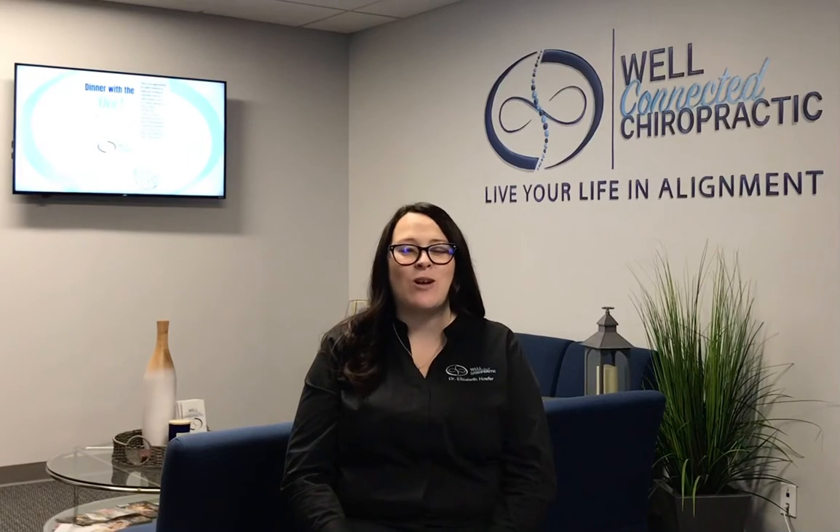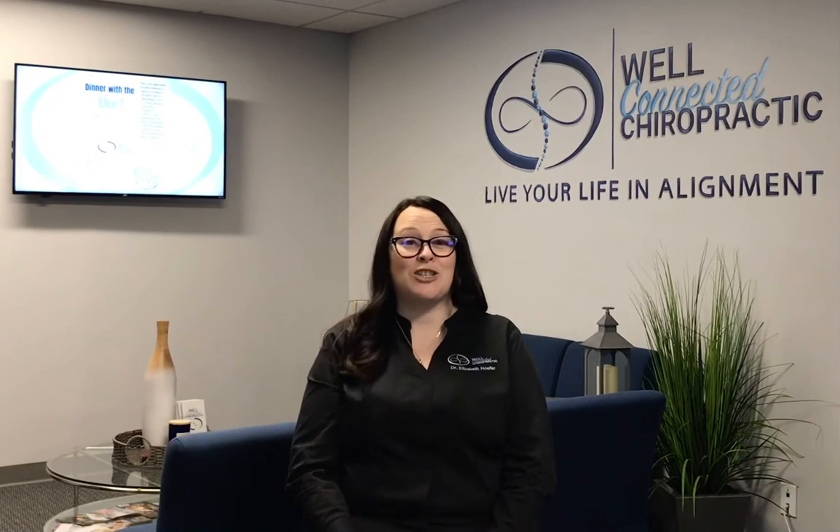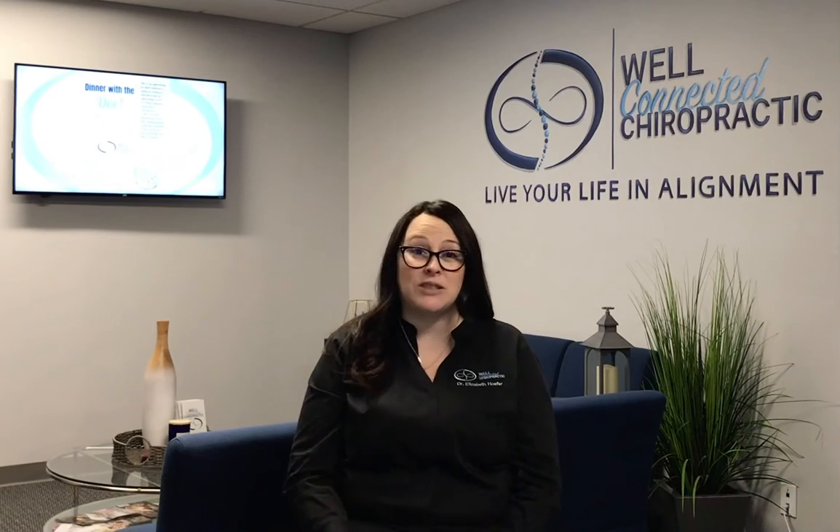Hi everybody, Dr. Haper here with Well-Connected Chiropractic. I'm excited to talk to you today about pregnancy and chiropractic, specifically the Well-Connected way.